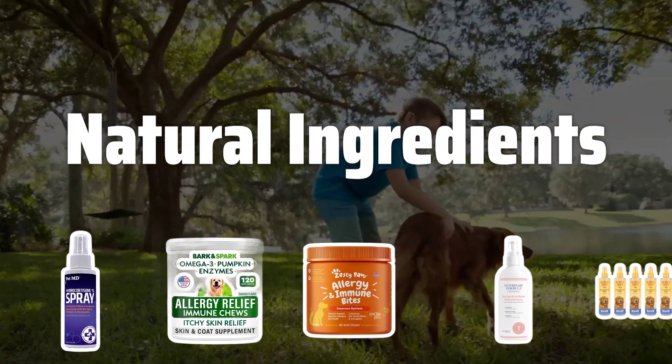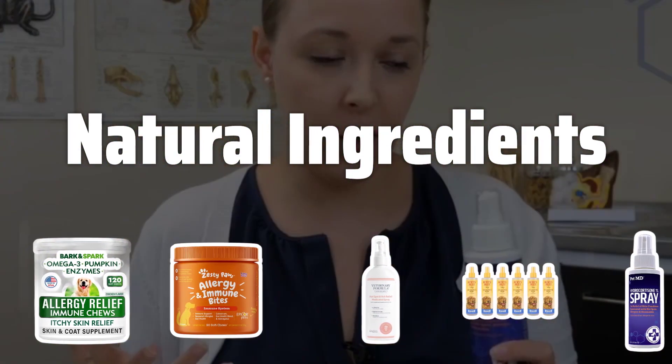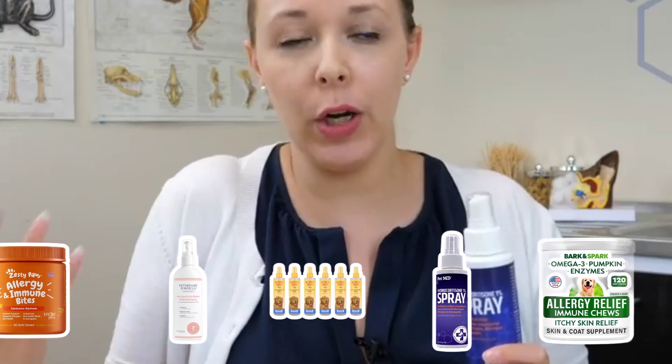Natural Ingredients. When choosing a dog itch remedy, make sure to opt for products that are made with natural ingredients. These ingredients are gentle on your dog's skin and help to soothe irritation without any harsh chemicals.